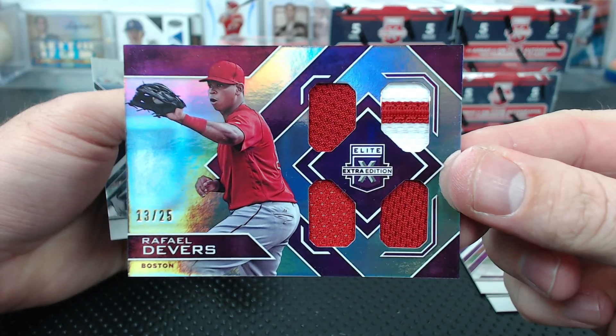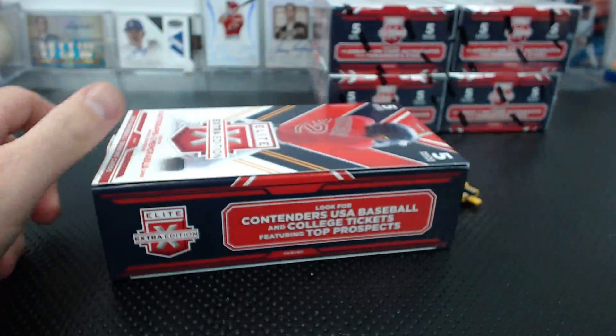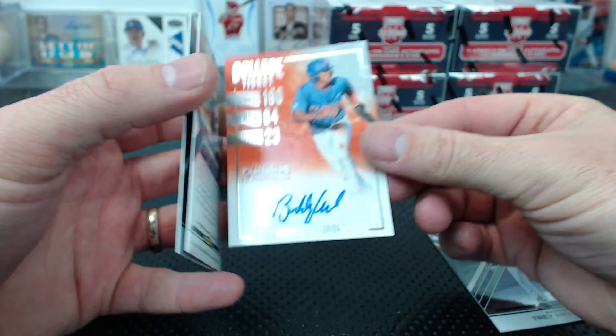I know the 15 and under guys - Bryson Brigman. 15 and under guys take a while. Mancini - a spacer. Old Tyler O'Neill to 49. We have a Buddy Reed college ticket.